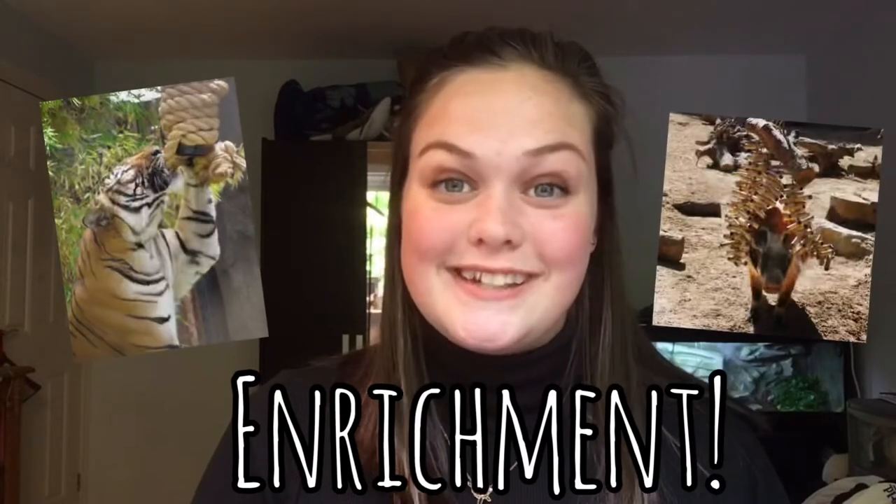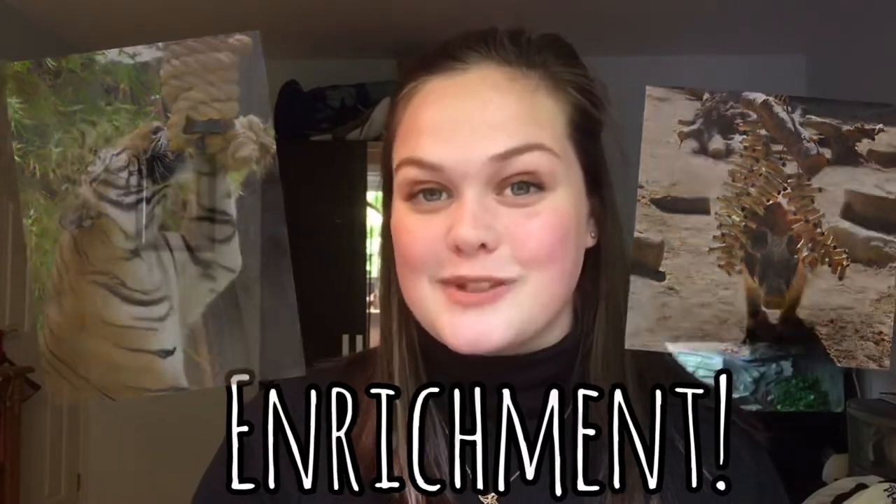Hey guys, it's Sophie and welcome back to my channel. So today I want to talk about animal enrichment — what is it, why is it important, and how we can provide it for animals in zoos.